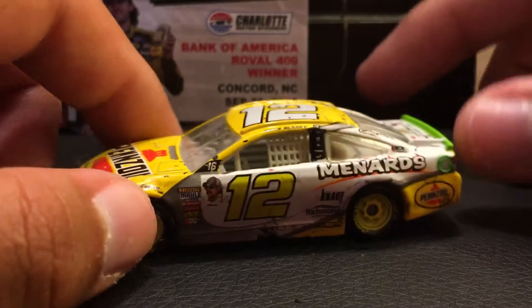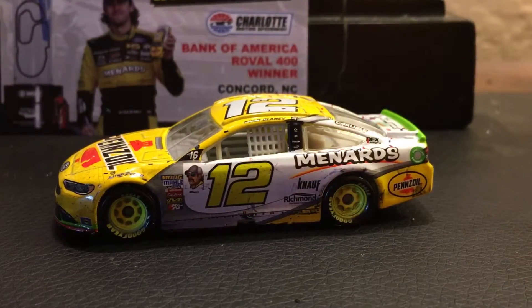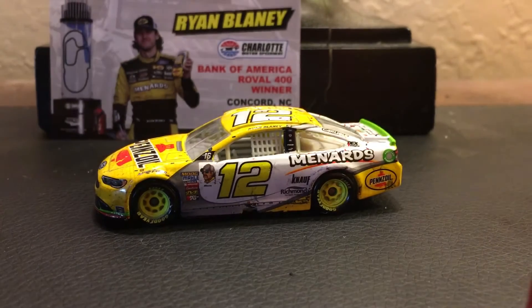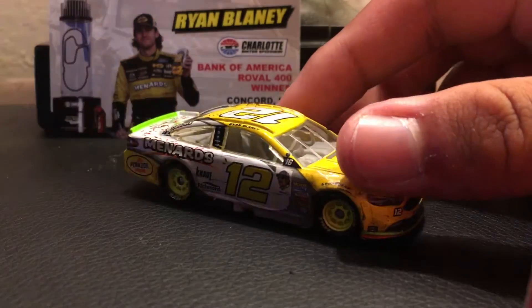Considering that this driver does drive for Team Penske — this is the Pennzoil Menards scheme, which is one of my favorite Ryan Blaney schemes, and it did carry on to this year.